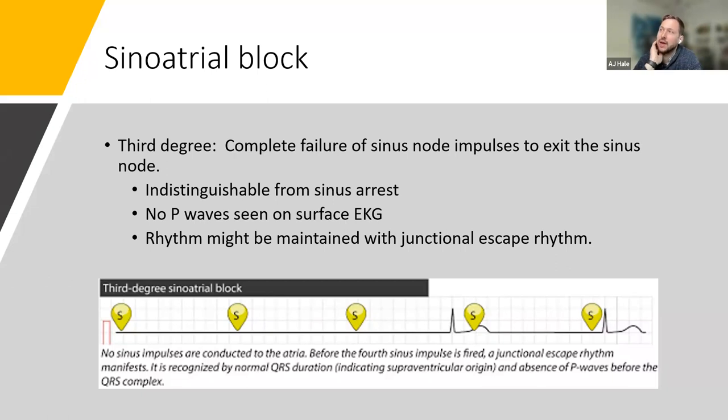A participant notes the correlation between sinoatrial and AV blocks: Type 1 is like Wenckebach with delayed transitional tissue, Type 2 is like a sudden drop without delay. Dr. Karo confirms: for AV block you can look at the PR interval or RR interval for second degree, but for sinoatrial block you don't have the equivalent — there's no catheter in the sinus node, so you can only assess what's happening with the P waves to determine the type of sinoatrial block.